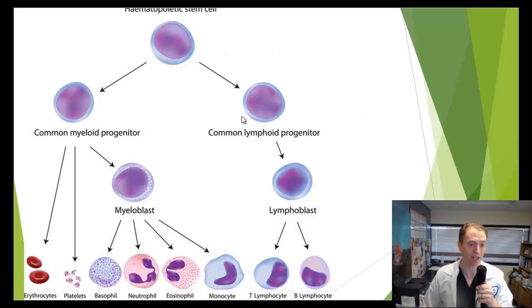Many of these conditioning regimens can injure both the lymphocytes and myelocytes. Sometimes authors will talk about myeloablative versus non-myeloablative, or non-myelocyte-destroying, regimens.